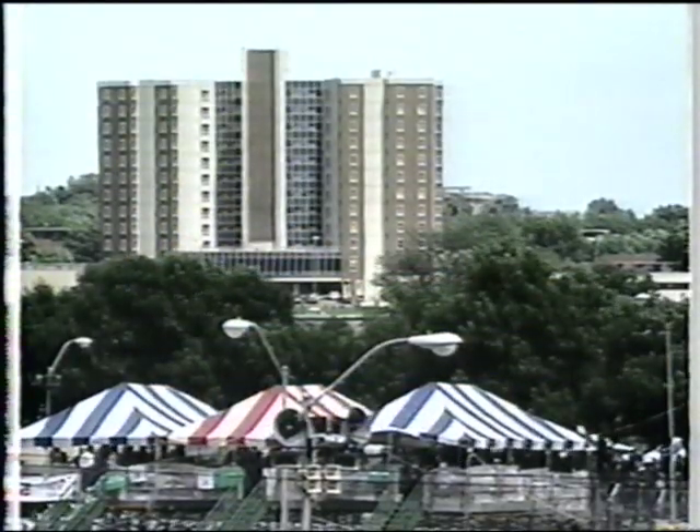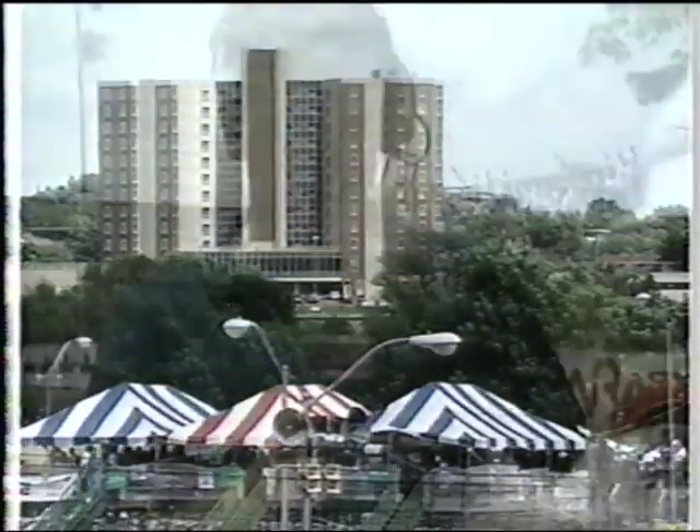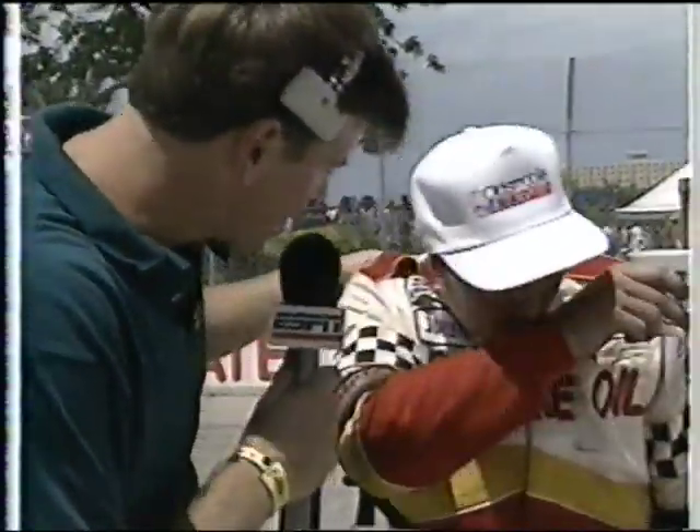Let's join Bart Kendall with the winner in Victory Circle. You're looking at Bob Thomas as he takes a well-deserved drink of water. Looked like he had the thing covered in the first half, and I guess that yellow flag is the last thing in the world you wanted to see. You really battled it out with Miller, didn't you?